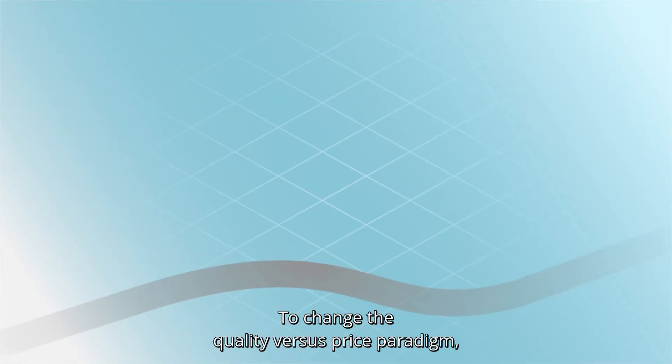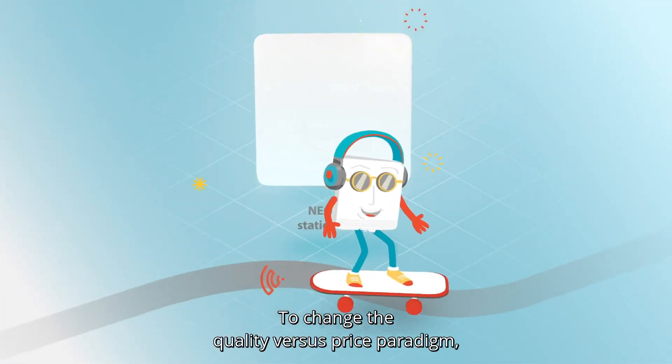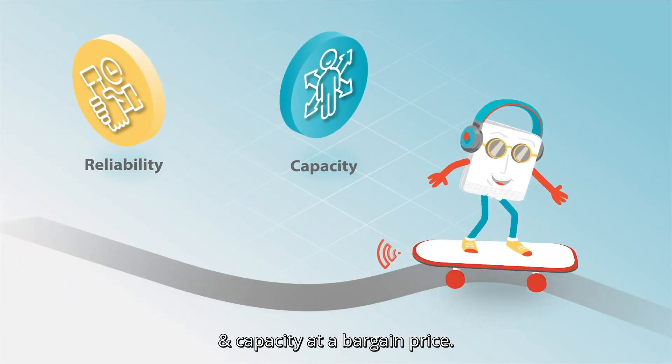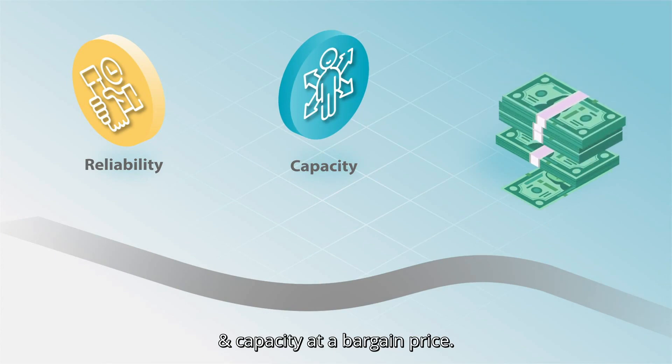To change the quality versus price paradigm, Radwin NEO Base Station Series provides highest service reliability and capacity at a bargain price.